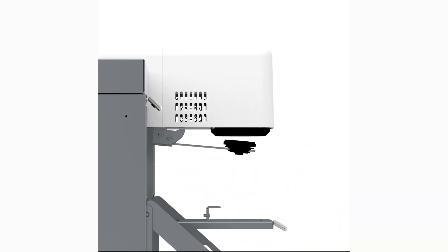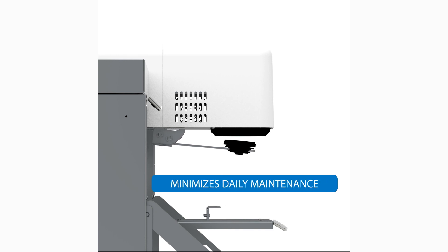Our innovative dewpoint intelligence nozzle technology minimizes daily maintenance by reducing the frequency of colorant picking and purge waste, saving you time and money while ensuring optimal operation.